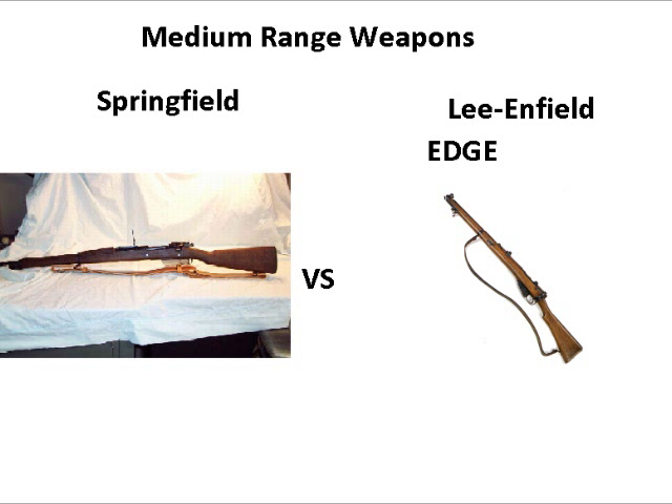If Deadliest Warrior picks the Springfield, then they're obviously wrong — this has already been tested and proven. The Lee Enfield wins because of its smoother bolt action, 10 rounds versus 5, detachable box magazine, and better accuracy. I give my edge to the Lee Enfield.